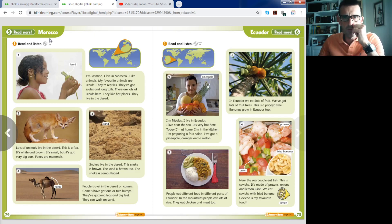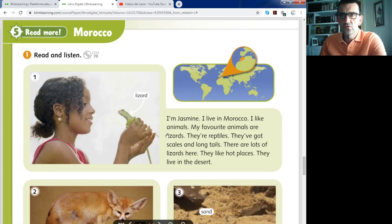Morocco is our country's neighbor. It's in the south of Spain, in Africa, in another continent. Spain is in Europe and Morocco is in Africa. Here you have the map. Here is the Africa continent. Spain and Morocco are border countries — países frontera.